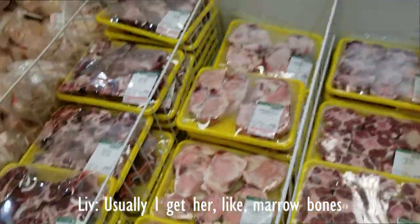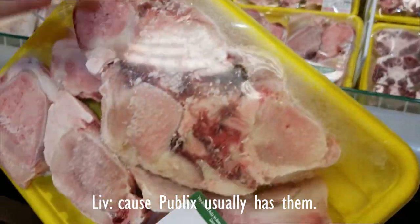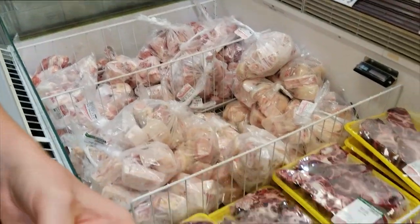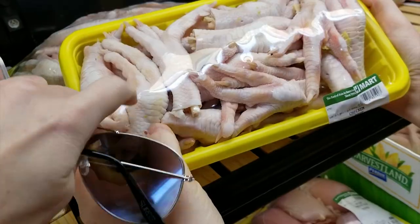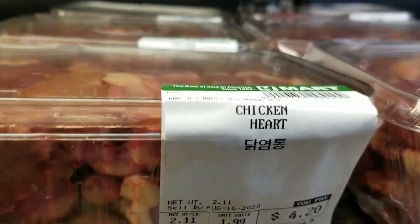Usually I get her marrow bones. These are the knuckle bones. And chicken hearts.